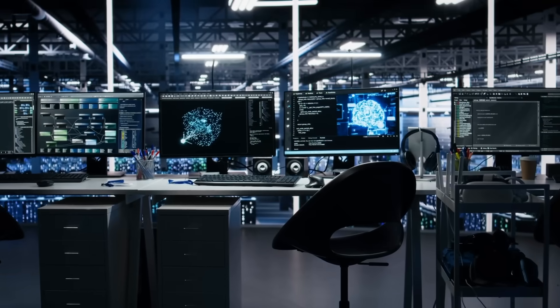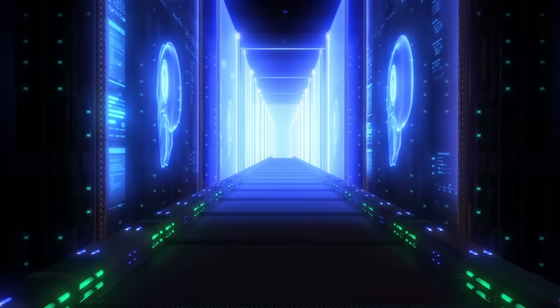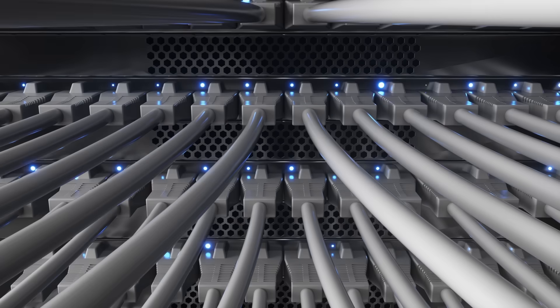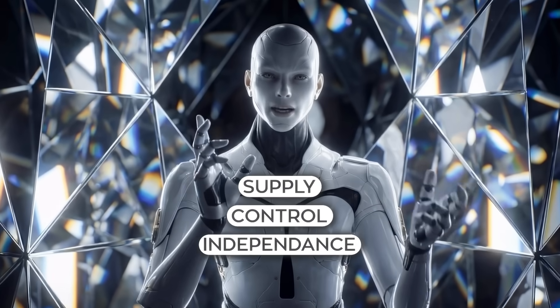That alone is a massive signal, because anyone following AI knows compute is the bottleneck. It isn't data anymore. It isn't even architecture in many cases. It's supply, control, and independence.